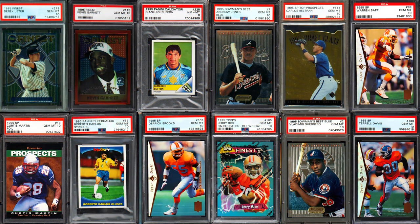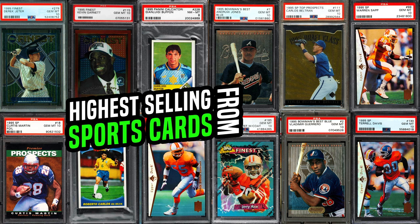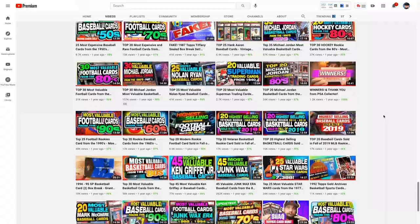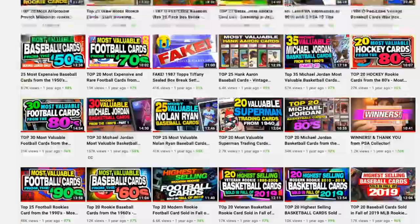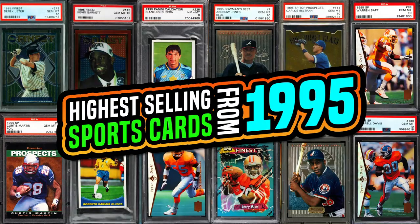What's going on guys, it's Matt with gradedcardinvestor.com back with another video. Today I'm going to cover the top 15 highest selling recently sold sports cards from 1995. This list could literally consist of nothing but Michael Jordan inserts, however I wanted to include a little bit of everything — hall of fame players, potential hall of fame players, both low-end and high-end stuff.